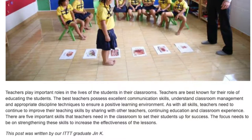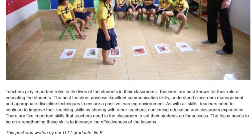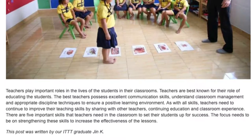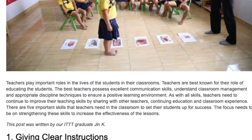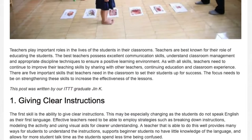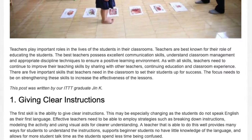The focus needs to be on strengthening these skills to increase the effectiveness of the lessons. Skill 1: Giving Clear Instructions. The first skill is the ability to give clear instructions.